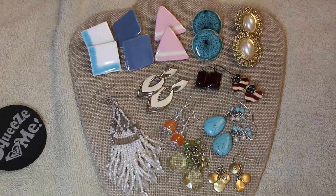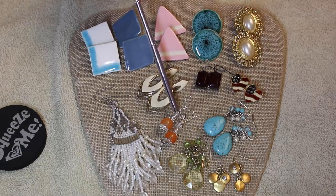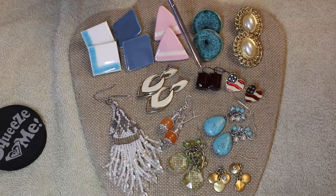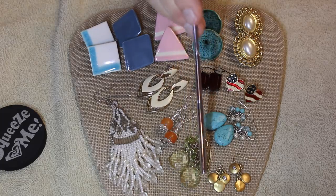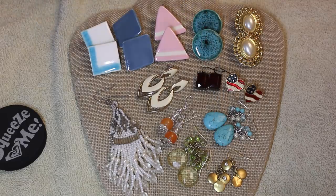We have beautiful enamel work, gorgeous glass beads with a nice little crystal, fashion faux pearls, little guys that are Avon, great rhinestones, classic howlite, and what looks like peridot color glass. And this cute little pair down here is Ralph Lauren. That's a nice representation of what was in this box.